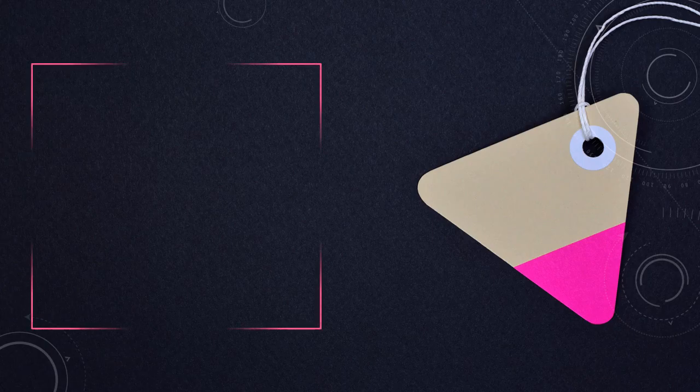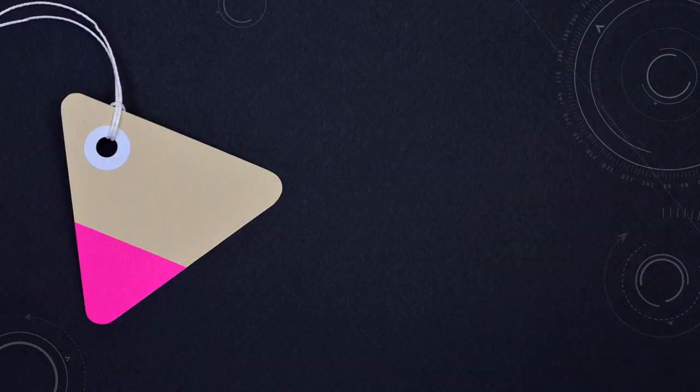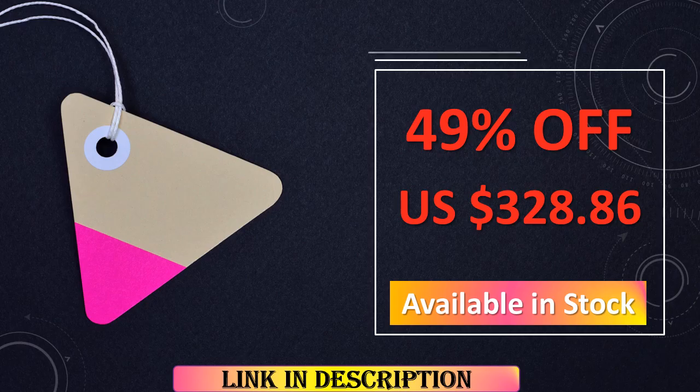At number 6, the Odafix D1 Lite Bluetooth Car Diagnostic Tool redefines convenience in automotive diagnostics. Its Bluetooth functionality allows for seamless connectivity, enhancing ease of use. With bidirectional capabilities, active tests, and a 2-year free update, this OBD-II scanner ensures your vehicle's health is under control, making it an indispensable tool for discerning car owners.